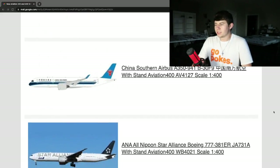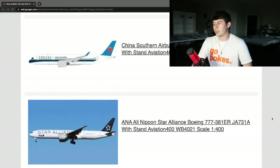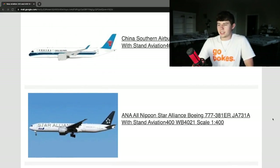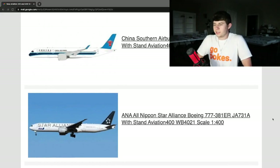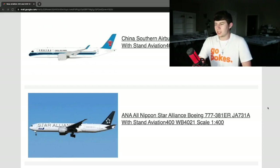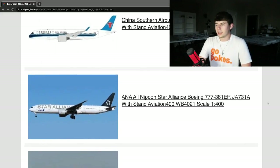Next up — credit to the photographer — we have the ANA All Nippon Star Alliance Boeing 777-381ER, registration Juliet Alpha 731 Alpha, with stand. This is a beautiful looking airplane. The Star Alliance livery with the ANA titles looks really really nice. There have been some ANA 777s done over the years, but this Star Alliance rendition is a nice one for anybody looking for it particularly.